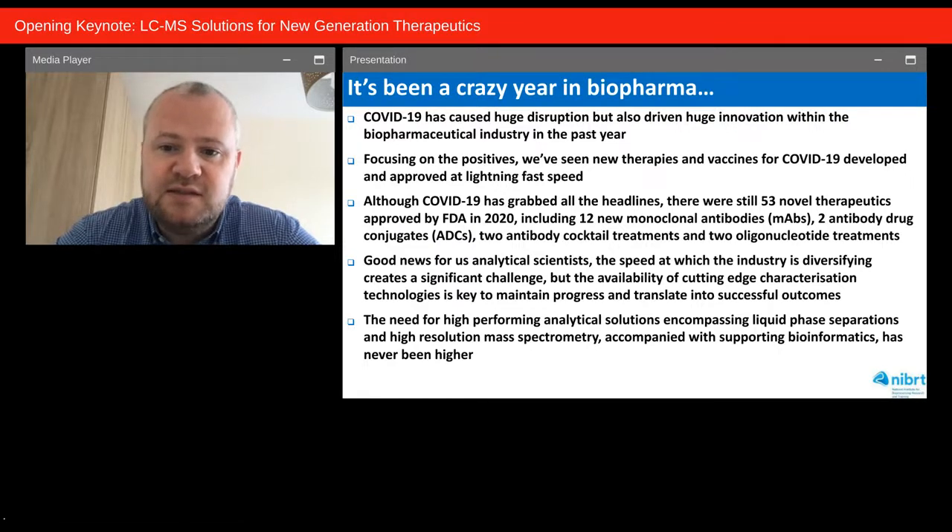Although COVID-19 grabbed all the headlines, there were still 53 novel therapeutics approved by the FDA in 2020, including 12 new monoclonal antibodies, two antibody-drug conjugates, two antibody cocktail treatments for Ebola virus, and two oligonucleotide treatments. The speed at which the industry is diversifying creates a significant challenge, but the availability of cutting-edge characterization technologies — including liquid phase separations, high-resolution mass spectrometry, and supporting bioinformatics — is key to maintaining progress. It really has never been a more exciting time for science.